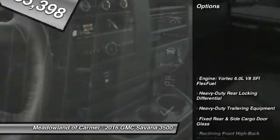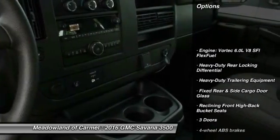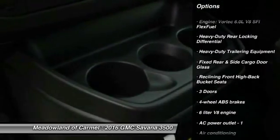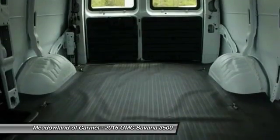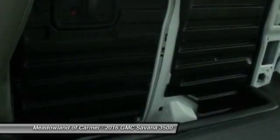Here are some of this vehicle's great options: traction control, stability control, automatic transmission, front air conditioning, power steering, passenger airbag, power door locks, trip computer, power windows, and daytime running lights.